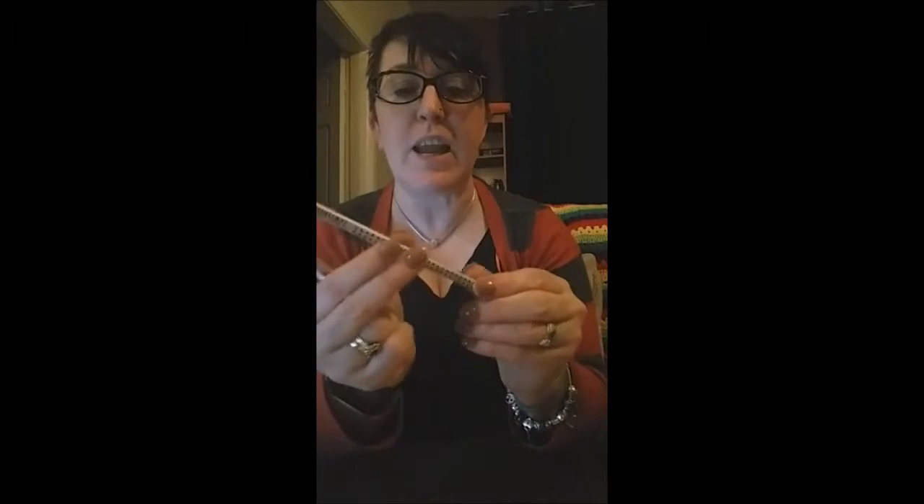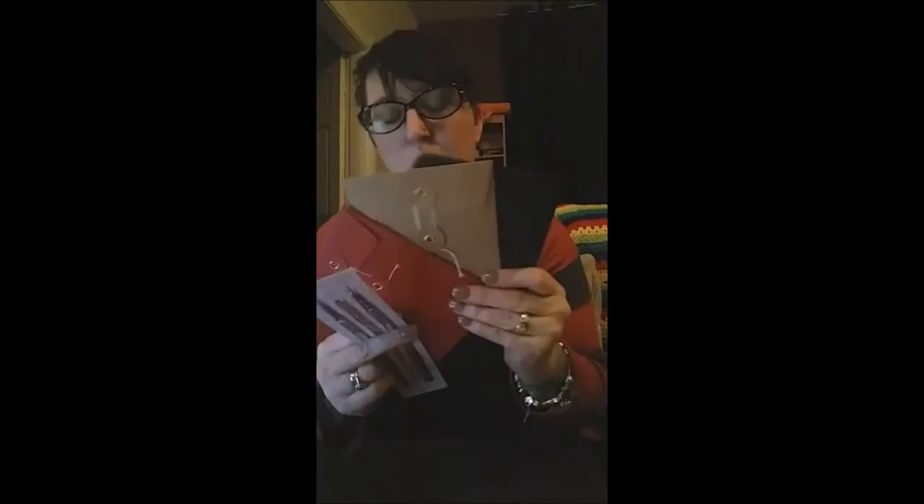Also in the January box was another Zebra pencil that's triangular in shape with a textured barrel, a useful bookmark, some little envelopes — I always use those for unusual little gifts or cards to send to people — and the four postcards as well.